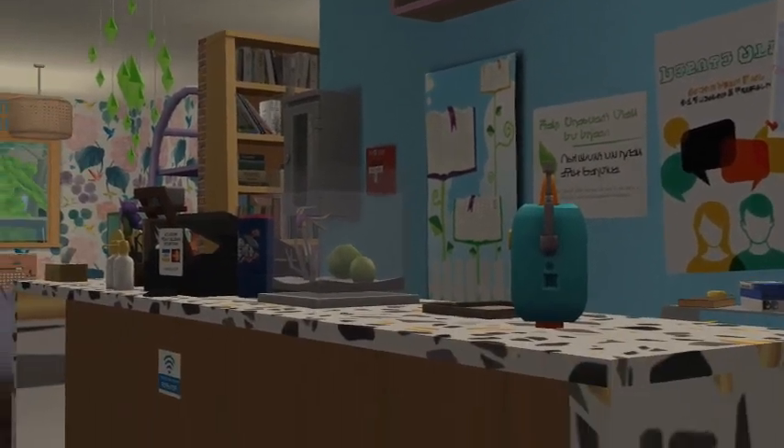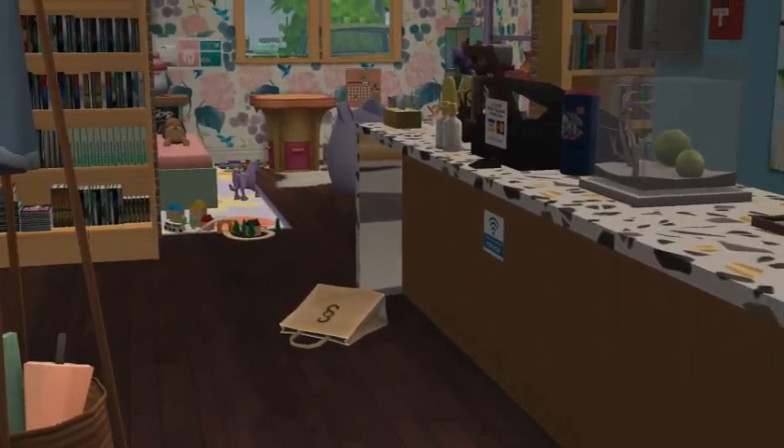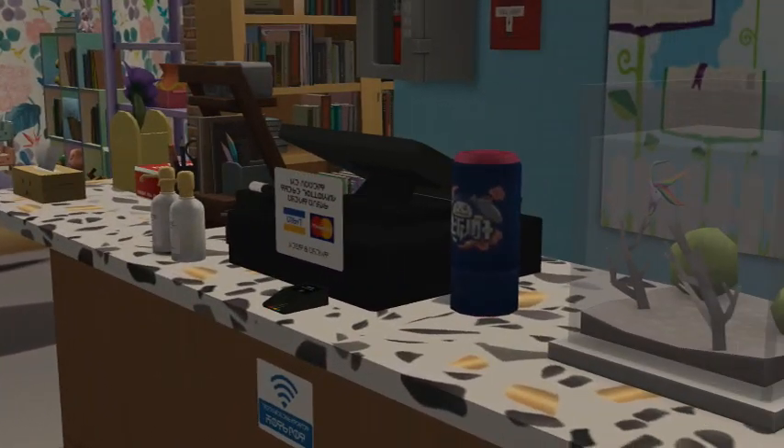Here's the front desk where you can check out everything that you need to. Got kind of a bag on the floor — someone decided to be a bit messy.